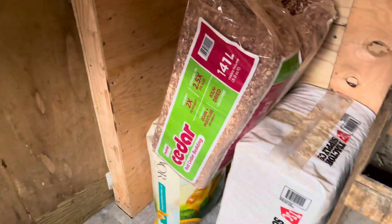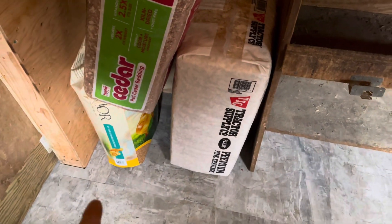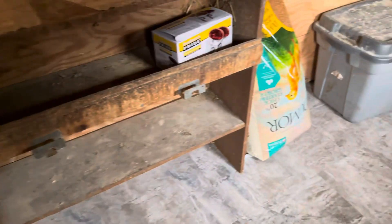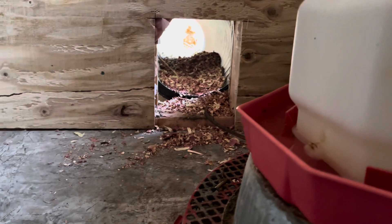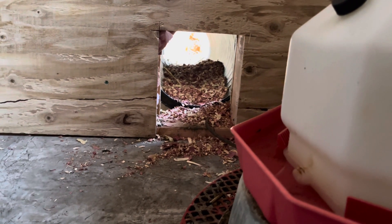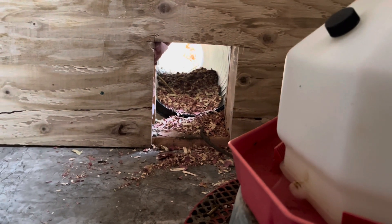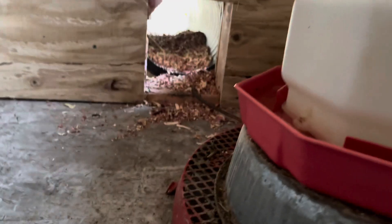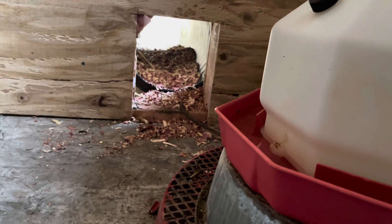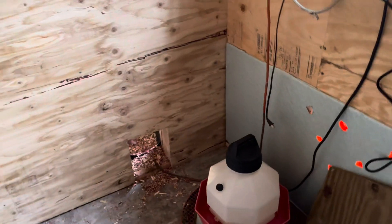I bought some cedar chips along with some pine shavings and two bags of 20% chick starter growth feed. I took the cedar and started throwing it into the tunnel down there. My theory is: you put cedar there, no insect wants to go in, and maybe mice won't even bother because they don't like cedar — it's a natural repellent. Works pretty good.